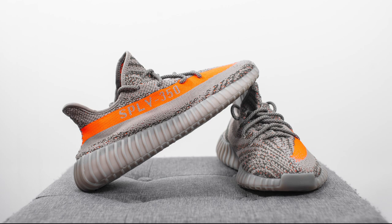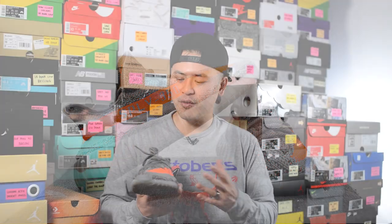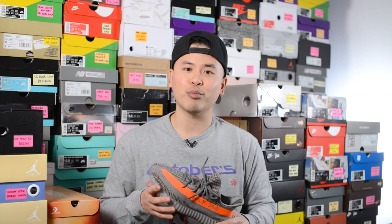Finally, in terms of the overall quality and craftsmanship, I had no issues at all with this pair. From a material standpoint, this feels like any of your other 350 V2s — mostly Prime Knit, which feels very soft and flexible. From an overall craftsmanship and build standpoint, I didn't have any issues with my pair. I thought Adidas did a pretty solid job.